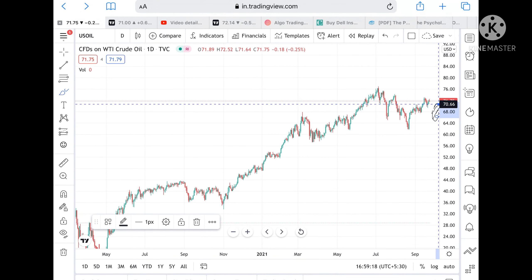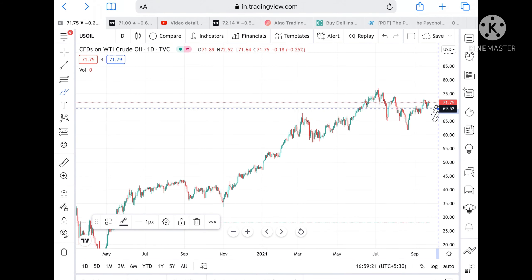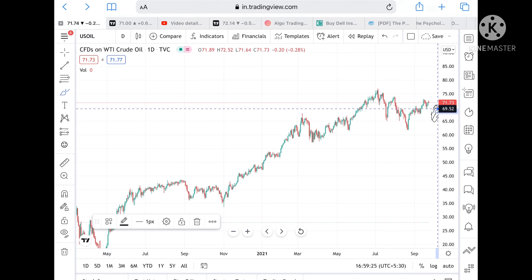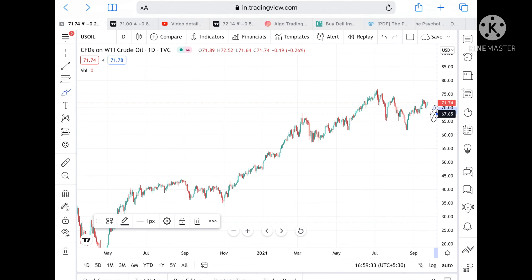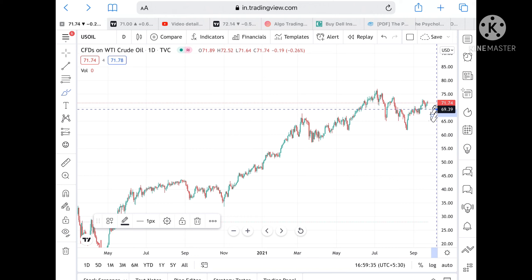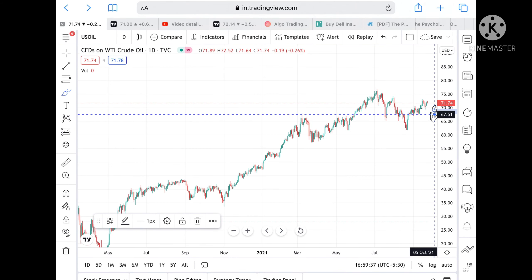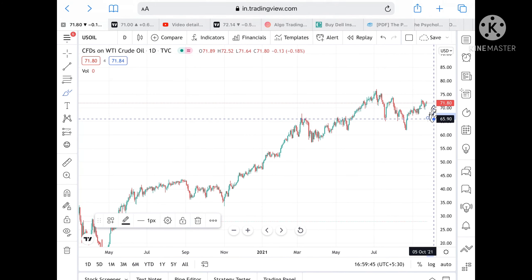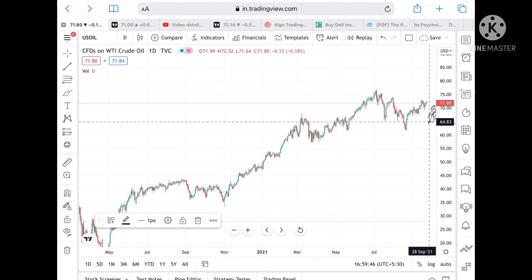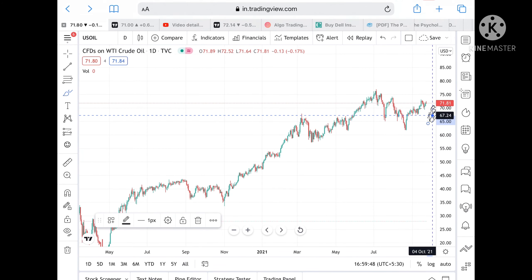The price has to stay below 70.66 to reach around 69.52, which is a very strong support. Once this level is crossed to the downside, it can touch 67.65 if it goes below 69.39, and then 67.51. If it comes close to that level, it can also go and touch 65.90 if it goes below 67.24.